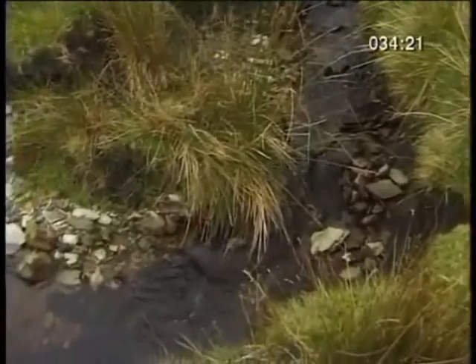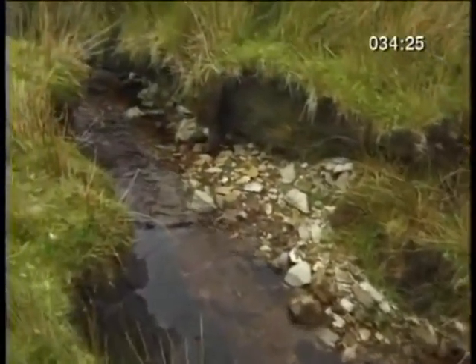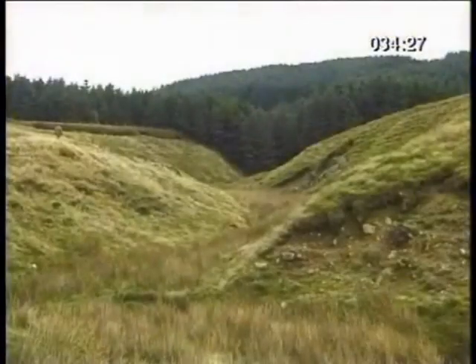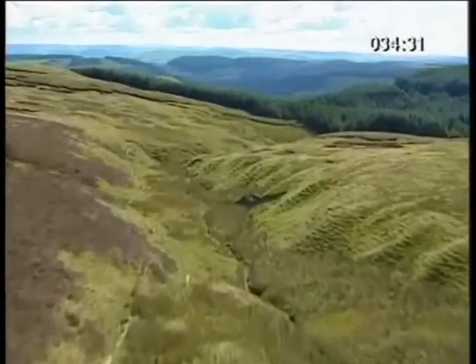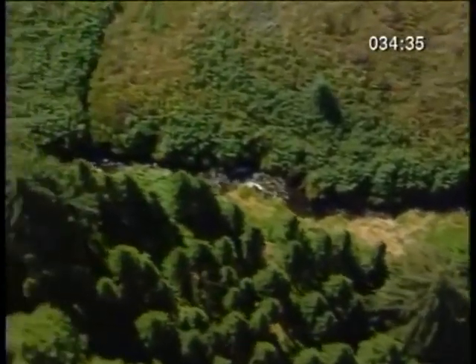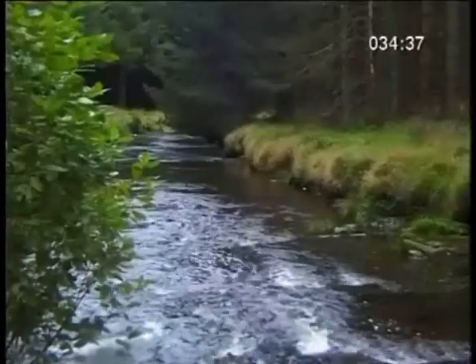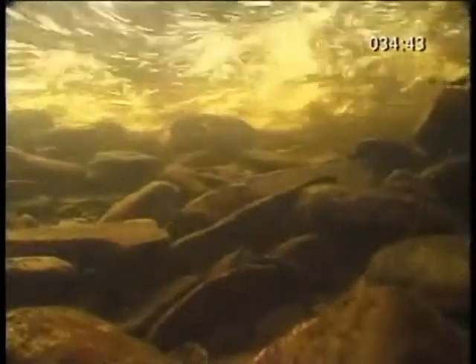Fed by dozens of rivulets, the stream swiftly grows in size and power, cutting down through the landscape to form a V-shaped valley. And it's getting bigger all the time. It's also fast flowing, which means it has a high carrying capacity — the ability to carry material that's been stripped from the land.